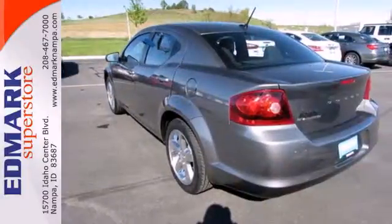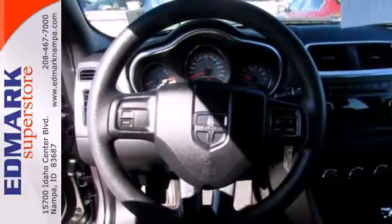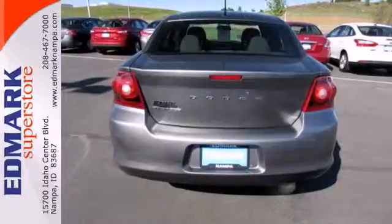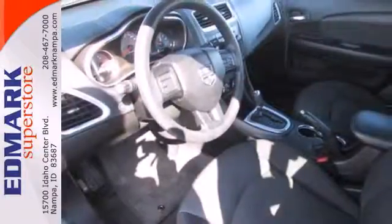You'll like keyless entry and the security system. Listening to your favorite music has never been easier with the AM-FM stereo with a CD player and MP3 input. And you'll start saving more at the pump with up to 31 MPG on the highway.